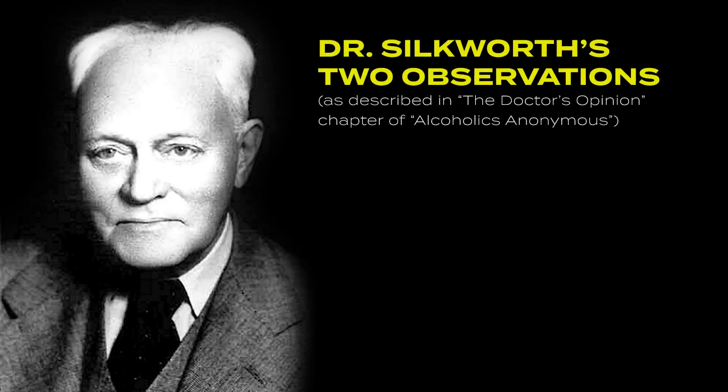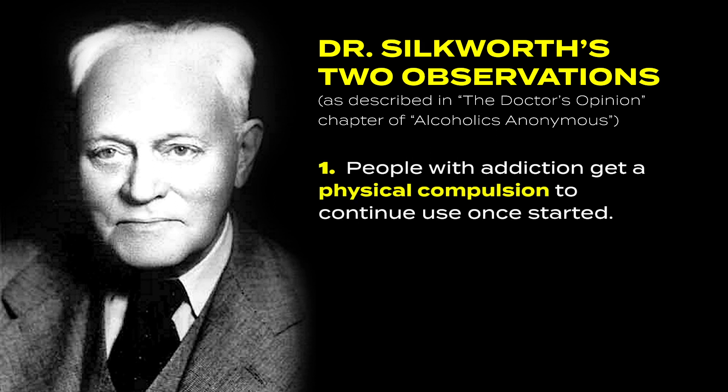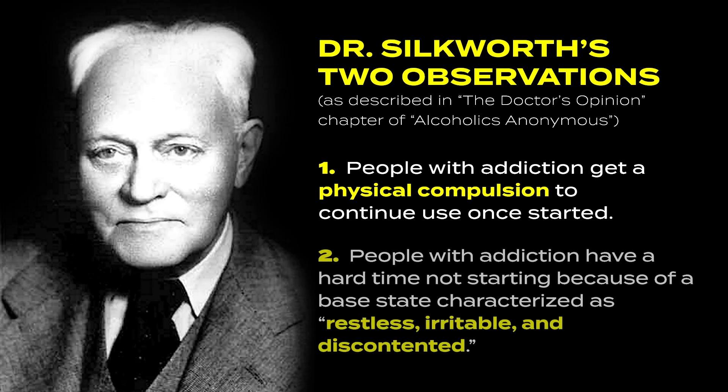Just to remind you, those were: first, that someone with addiction, when they take a rewarding substance, gets a physical compulsion and can't stop taking that substance — we're going to call that compulsive use. The second core phenomena was that people with addiction have a difficult time not using because they have a base state in which they feel restless, irritable, and discontented.